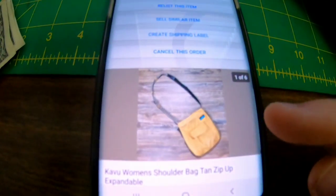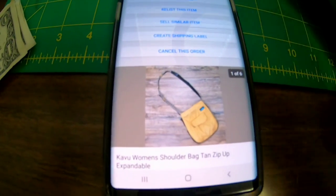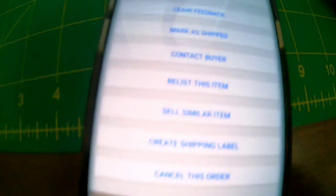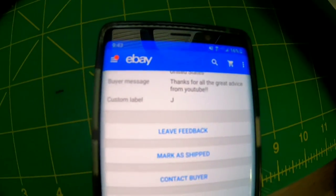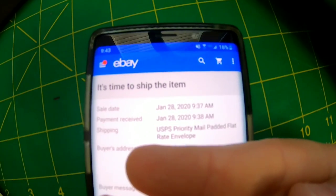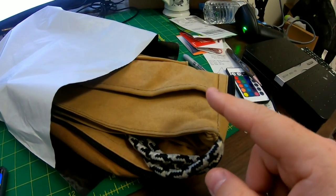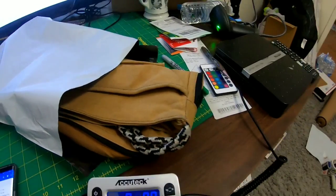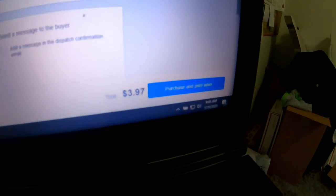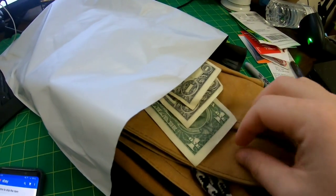I keep trying to move on but I keep selling stuff. Next is a Kavu bag I got at the bins — probably paid $1.50 for it. It sold to a viewer named Casey Harris, who said thanks for all the great advice from YouTube. Casey, I noticed I had this going into a padded flat rate envelope but it's pretty lightweight. Since you already paid for a padded flat rate envelope, I'm going to put $3 in the bag because the actual shipping is only going to be $3.97. So enjoy the $3 — don't spend it all in one place.